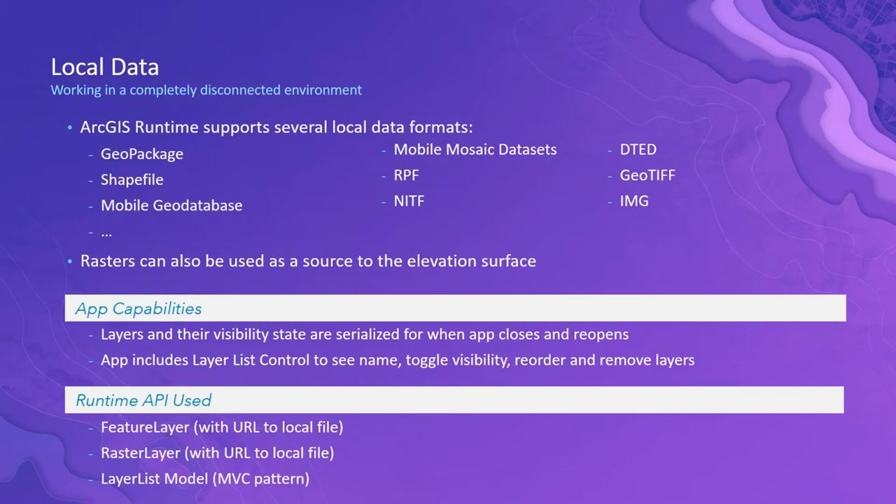In terms of the Runtime API used: the feature layer is the base class for bringing in feature datasets such as GeoPackage, Shapefiles, and geodatabases — you provide a URL to the file and it accesses that dataset. Similarly, the raster layer class lets you bring in local raster datasets. In this Qt application we also use a layer list model, which is our MVC pattern for managing layers and presenting them in the map and layer list.